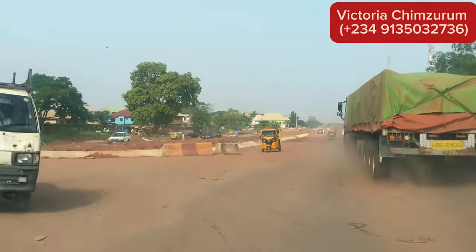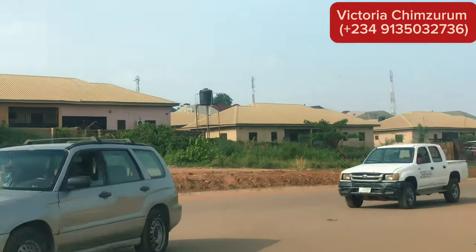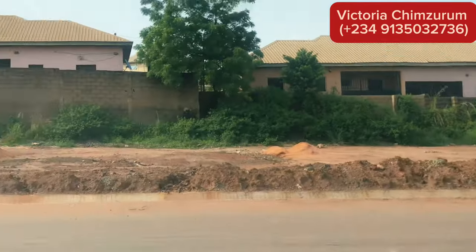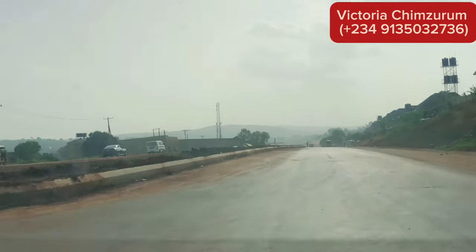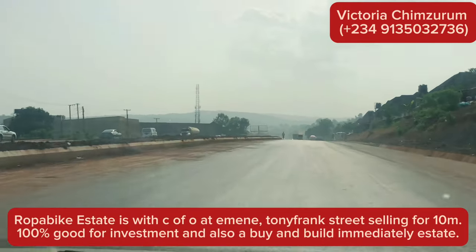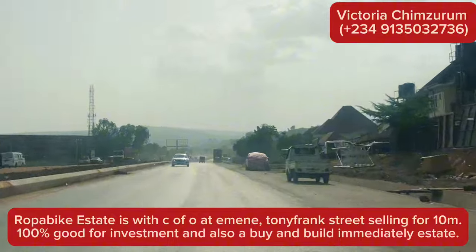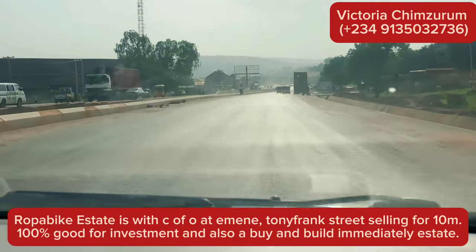We are heading to the duplex now — you can check my channel for the six-bedroom duplex in Gulf Annex. It's very beautiful and fantastic. There is 100% 24/7 light and security in the house with water supply. It has its own inverter so you don't need to wait for NEPA to have lights, and you don't need to call a tanker 24/7 to have water. The house is amazing.